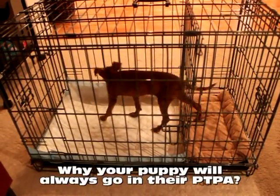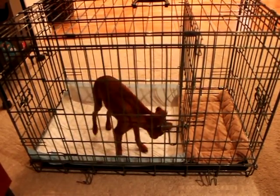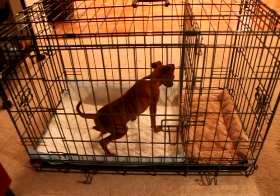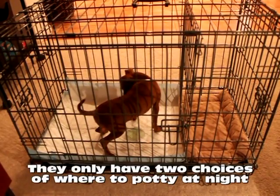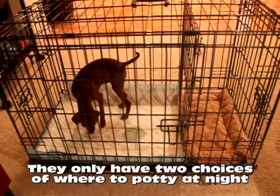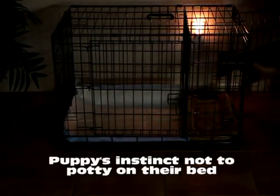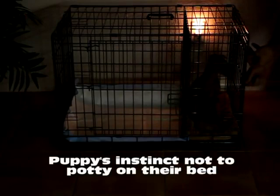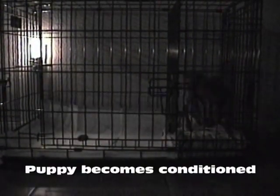You may be curious as to why your puppy will always go in their potty-training puppy apartment instead of other areas in your home. Our uniquely designed potty device actually trains your puppy at an early age to only have two choices of where to potty at night, which is either their bedroom or bathroom. When you first start using your puppy's apartment, you'll have them sleep in their bedroom section at night. It's a puppy's natural instinct not to potty on their bed, so when they have to go potty, they will simply cross over into their bathroom and go potty and then return to their bedroom, just like we do. By having your puppy sleep in their apartment at night, it naturally teaches them to always go potty in their bathroom. After a few weeks of this ritual, your puppy becomes conditioned to always go potty in their bathroom.